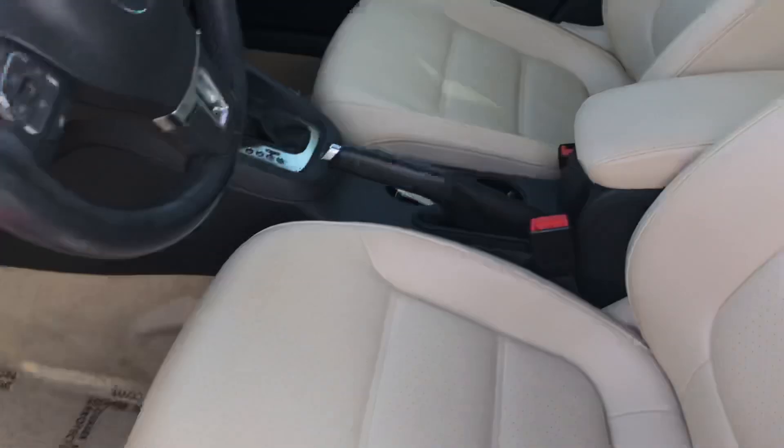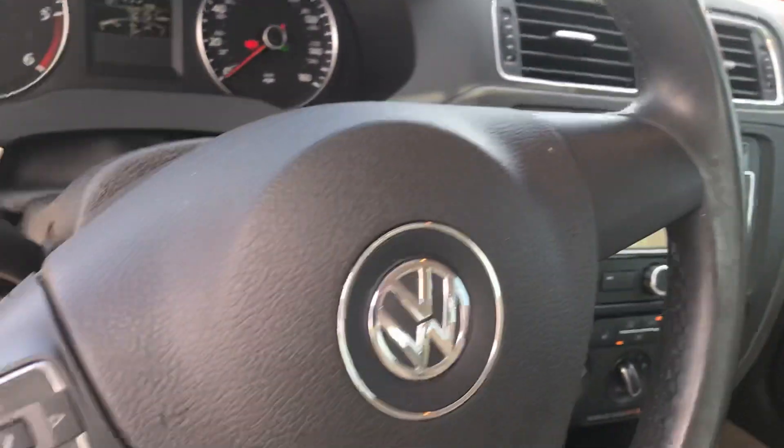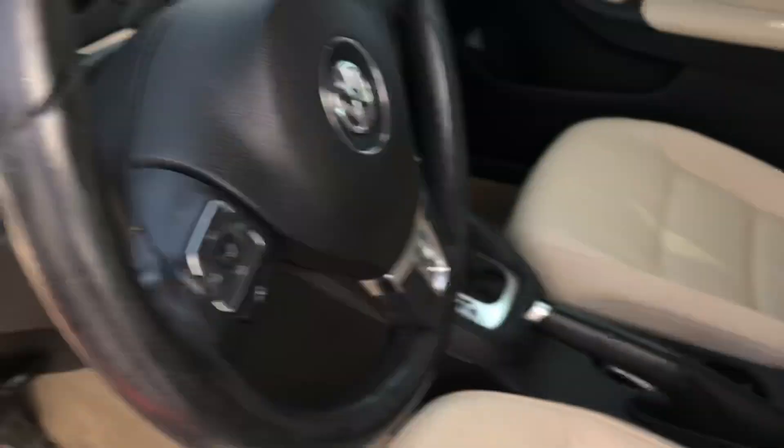It does have leather seating. It does have navigation. Looks like it has the Bluetooth for the phone.